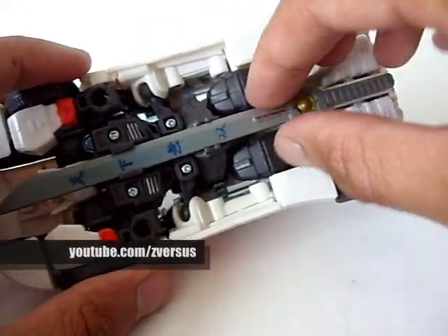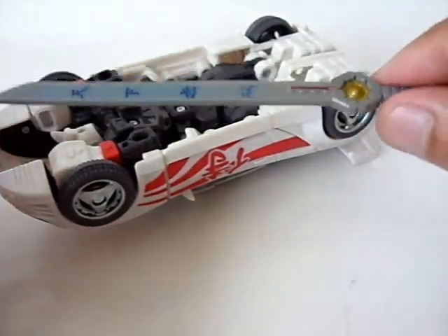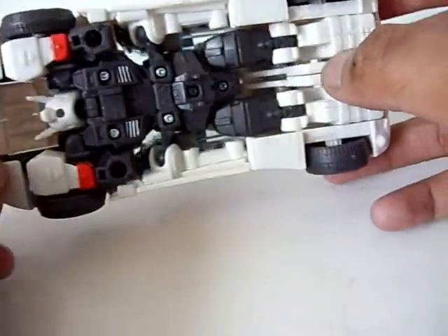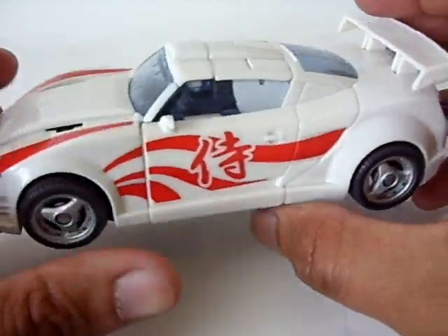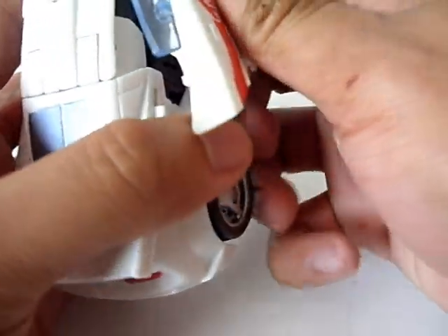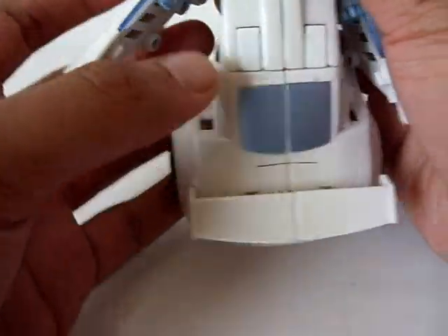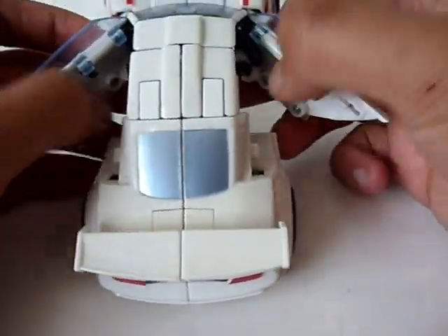Let's start the transformation. You want to remove the sword first — it's made of soft rubbery plastic, which is an issue I'll bring up later. The transformation is actually relatively easy. You just open up the doors first to loosen everything else, and the parts are held in there very securely, which is good.